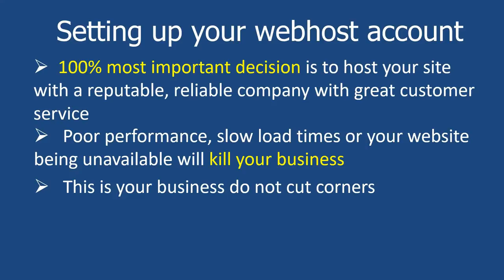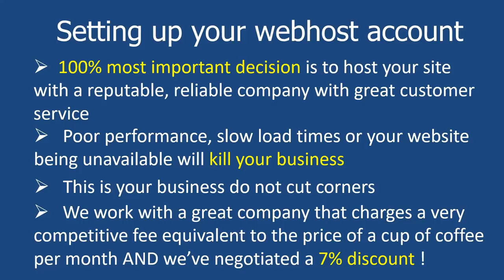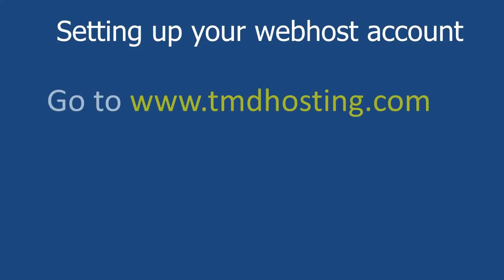If you like, we work with a great company that charges a very competitive fee — the price of a cup of coffee. And because I do so much work with them, I get a 7% discount which I'm going to pass on to you. So you can get a 7% discount with this company, and the company's name is tmdhosting.com. Now you're not obliged to use them by any stretch, but if you want to, I thoroughly recommend them. I'll be talking about them throughout this course. So let's go over to tmdhosting.com right now and get you set up.